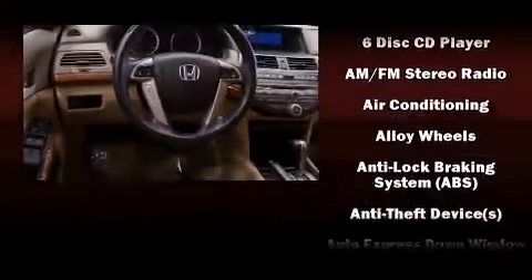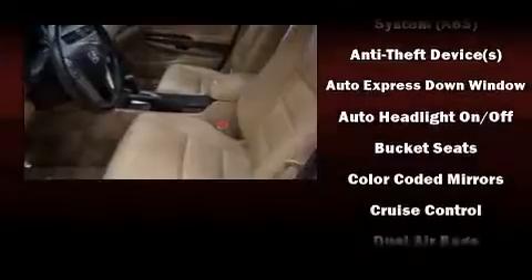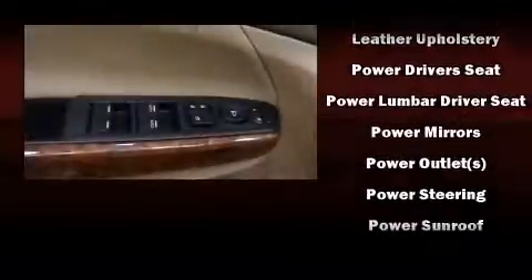Honda also prioritized safety and security with features such as dual front impact airbags, head curtain airbags, traction control, anti-whiplash front head restraints, a panic alarm, and four-wheel disc brakes with ABS.